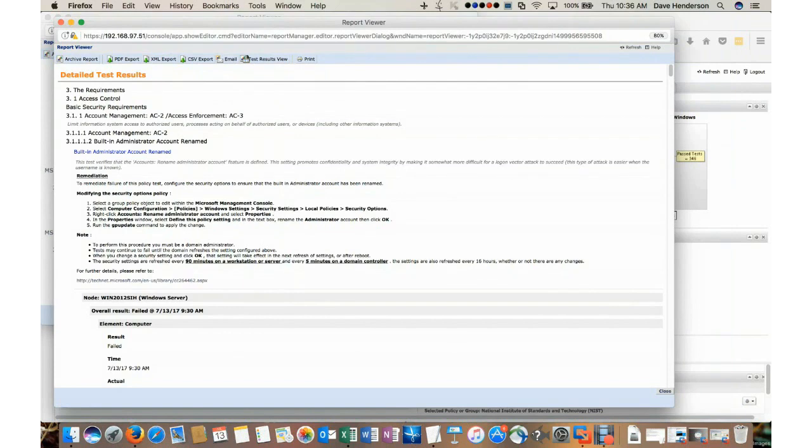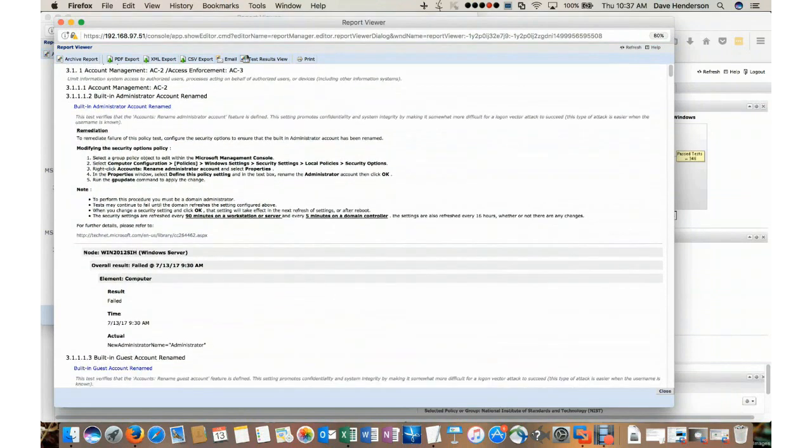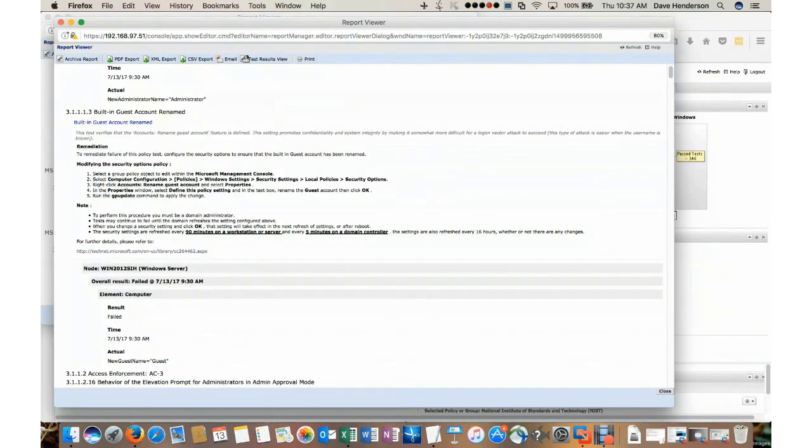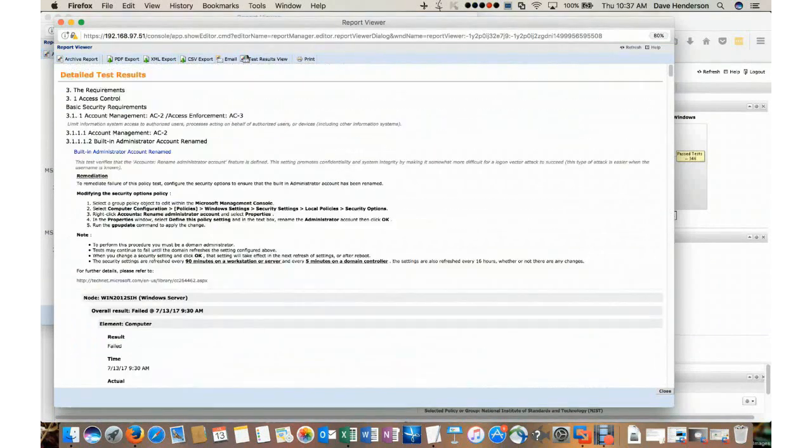Clicking the 178 gives me a detailed report showing all 178 failed tests. At the top of the screen is my ID for the test and the group it belongs to. The actual test I'm looking at is built-in account administrator — it should be renamed. This test verifies that the account's renamed administrator account feature is defined. If you're failing, we're going to provide you with remediation guidance — a step-by-step set of rules that need to be taken on the endpoint to bring this test into a compliance state. There's also a reference for online information at technet.microsoft for more data about the policy test, the actual result, date and time of the failure, showing the new administrator name is still set to administrator.